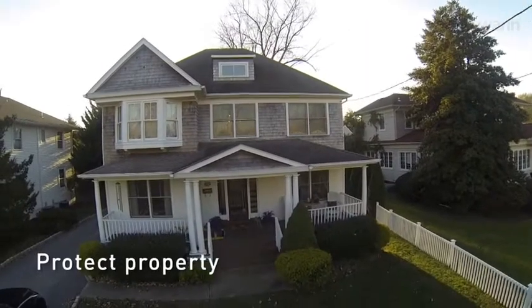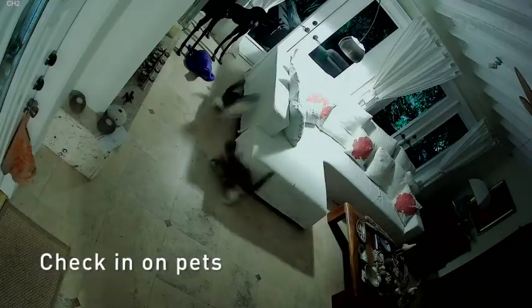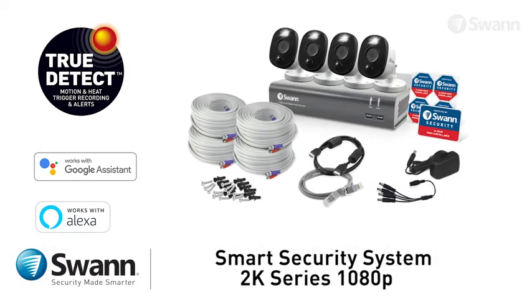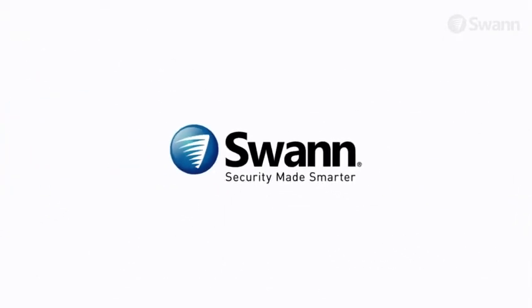Safeguard loved ones, protect property. See if a package has been delivered and make sure pets and loved ones are all okay. Swan's cutting edge 2K Series 1080p Smart Security System — state of the art security for everyday people. It's from Swan, the world's number one name in security made smarter.